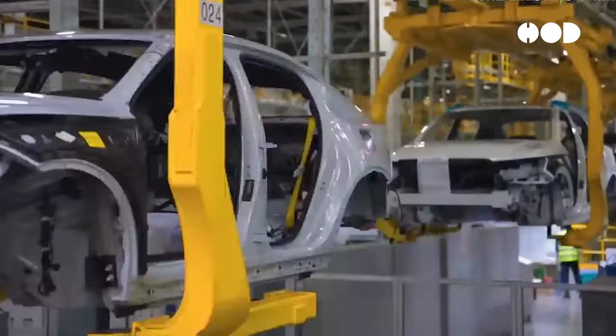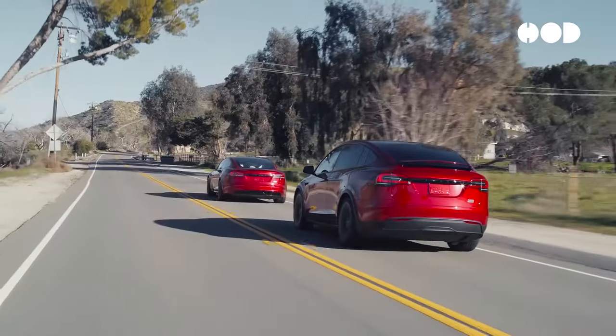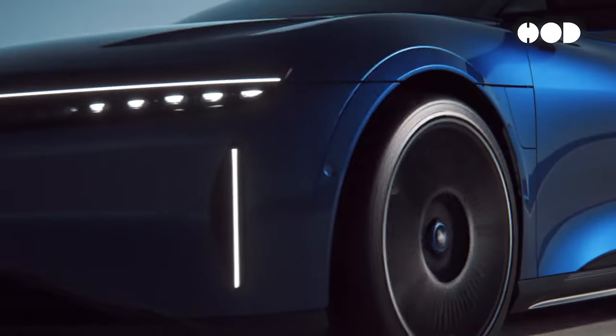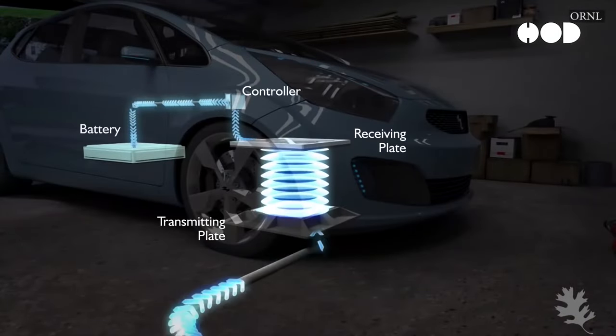Looking ahead, consumers can expect exciting new models with advanced features. Upcoming EVs will offer longer ranges, faster charging times, and even more user-friendly technologies. Innovations like wireless charging and enhanced autonomous driving capabilities are just around the corner.